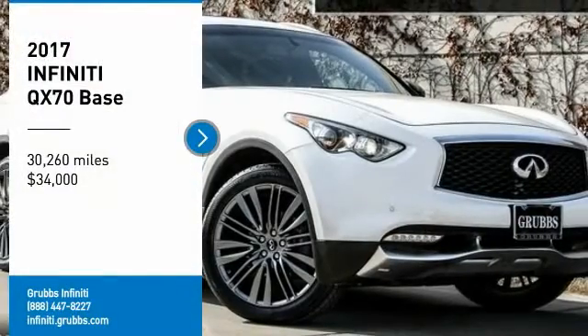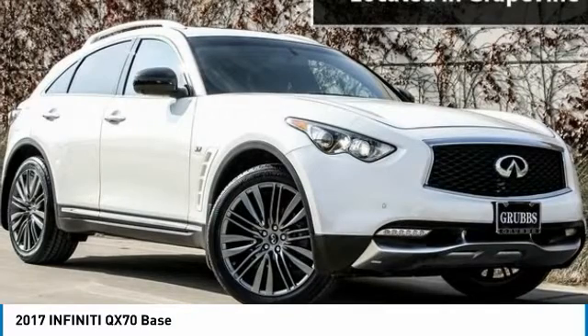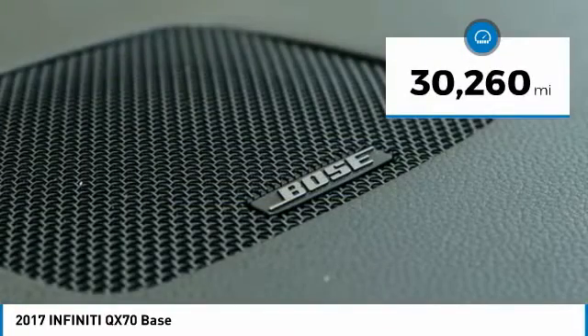You are going to love the 2017 QX70. The Infiniti QX70 offers the performance of a sports sedan with the convenience of a crossover SUV. The QX70's interior utilizes high-end finishes and displays soft flowing lines that are sure to catch your attention. And is priced below $35,000. This vehicle has less than 35,000 miles.